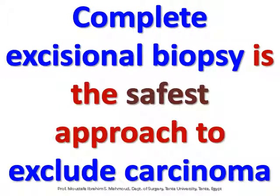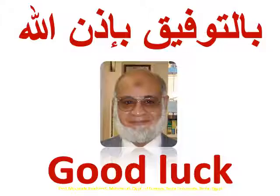Breast fat necrosis can be assessed via photograph and mammogram. Complete excisional biopsy is the safest approach to exclude carcinoma.